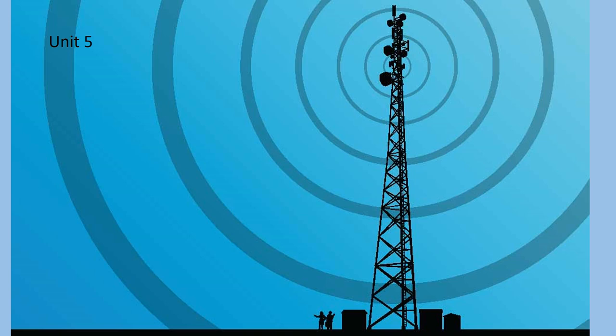Good day, Grade 7s, and welcome to Unit 5, Evaluating Telephone Systems.